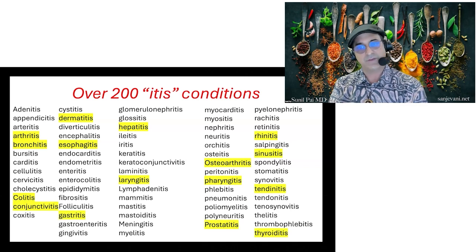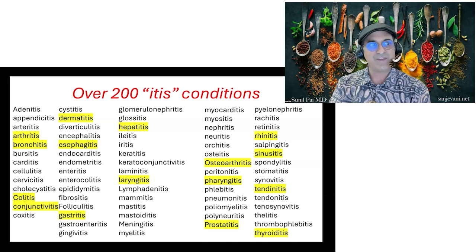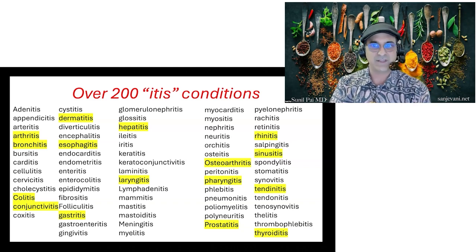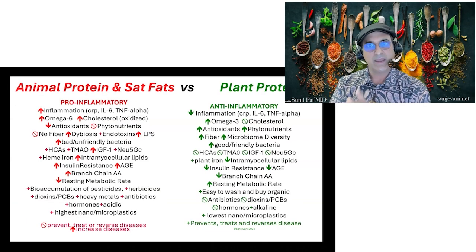Conventional medicine and even natural therapies are going to treat all of these things separately: here's something for your arthritis, here's something for your allergies, here's something for your stomach, your joints, your thyroid. But if we look at what triggers are causing this inflammation systemically, this is where you want to be eating more of a plant-based diet. We're going to talk about the tests that can help you, going to anti-inflammatory plant-based proteins.